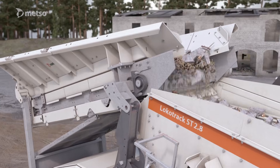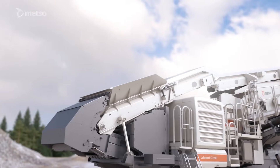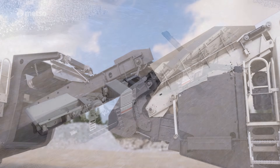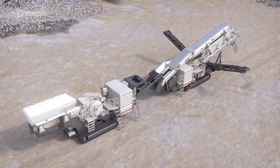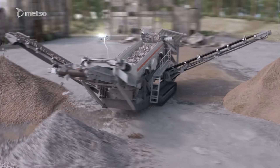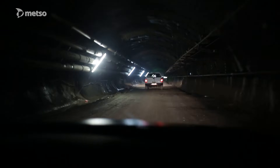Not only does a Locotrack model serve as a single machine operation plant on its own, but there are also many possibilities to combine Locotrack plants and create a multi-stage solution for any demanding aggregates, recycling and mining application.